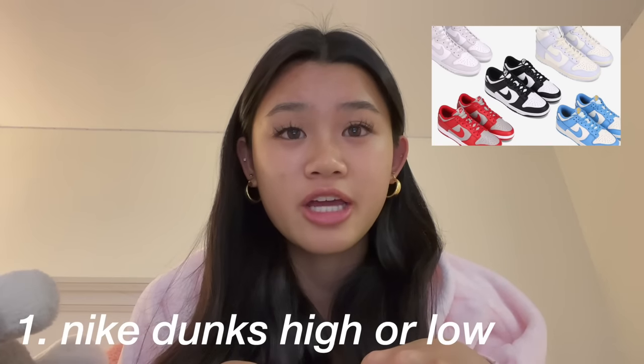Hey guys, it's Kathy, welcome back to my YouTube channel. Today I'm going to be doing a Christmas wishlist ideas rapid fire. So let's start — the first category is shoes. You could ask for the Nike Dunks High or the